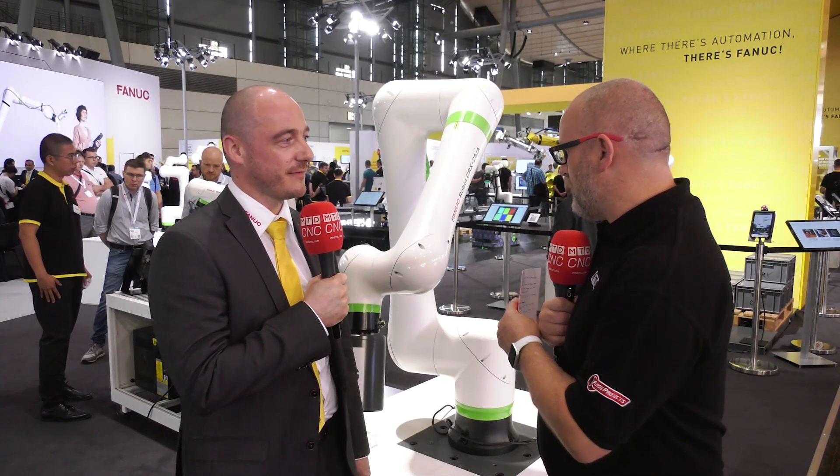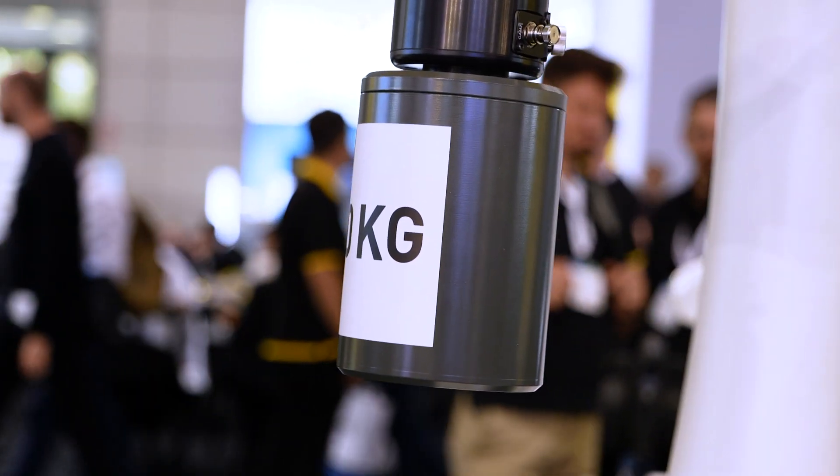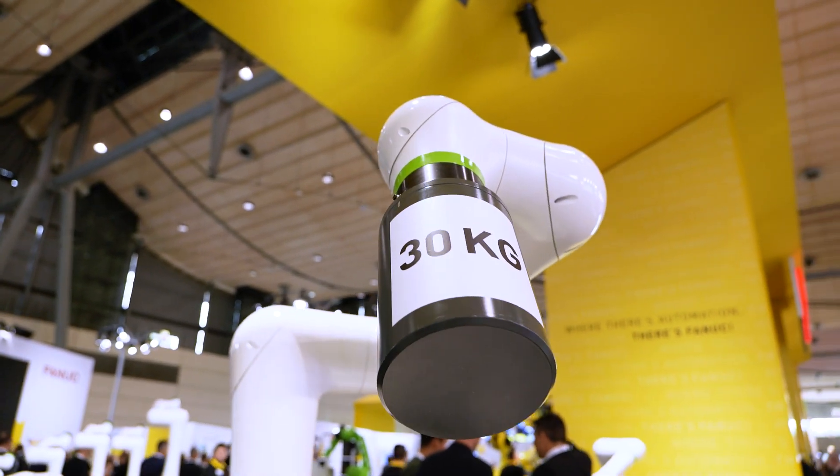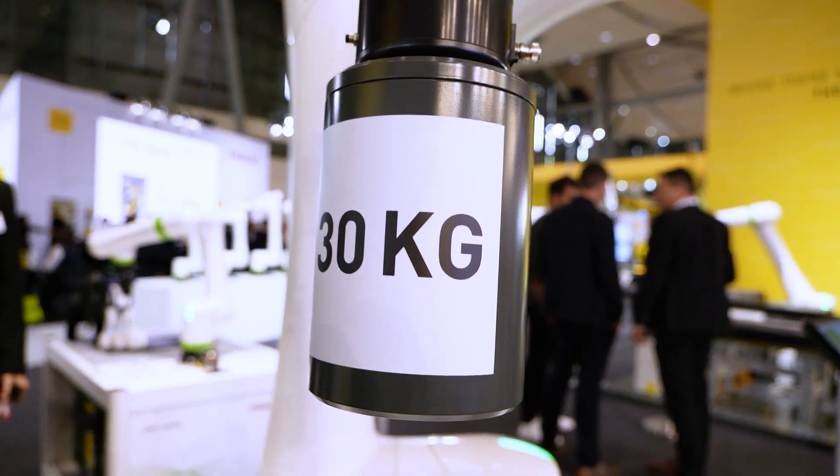What makes this perfect for machine tending in your opinion? Well, it's basically the whole design — the slim design and the IP67 protection. You always have to deal with dust, dirt, and liquids when you reach into machine tools, and the robot can handle all of this with full IP67 coverage. That's a big advantage.